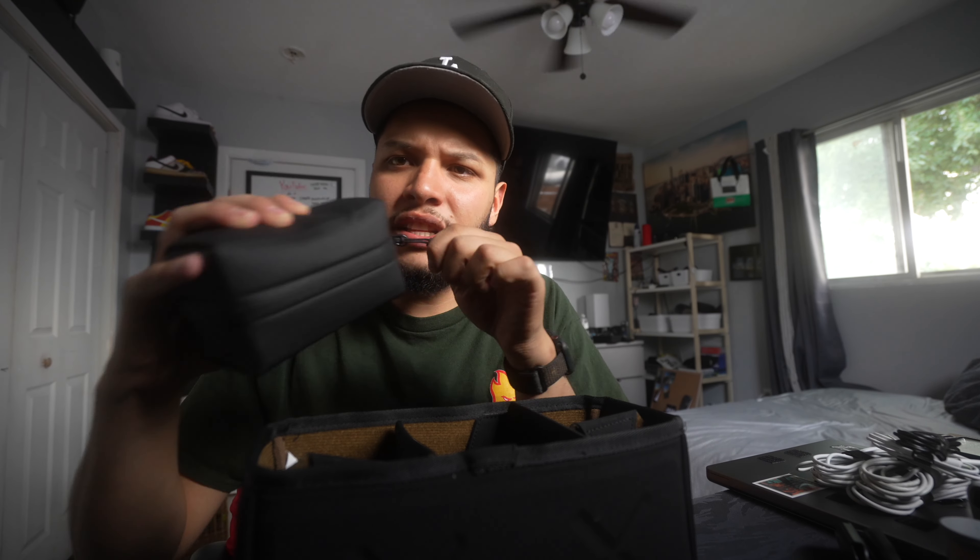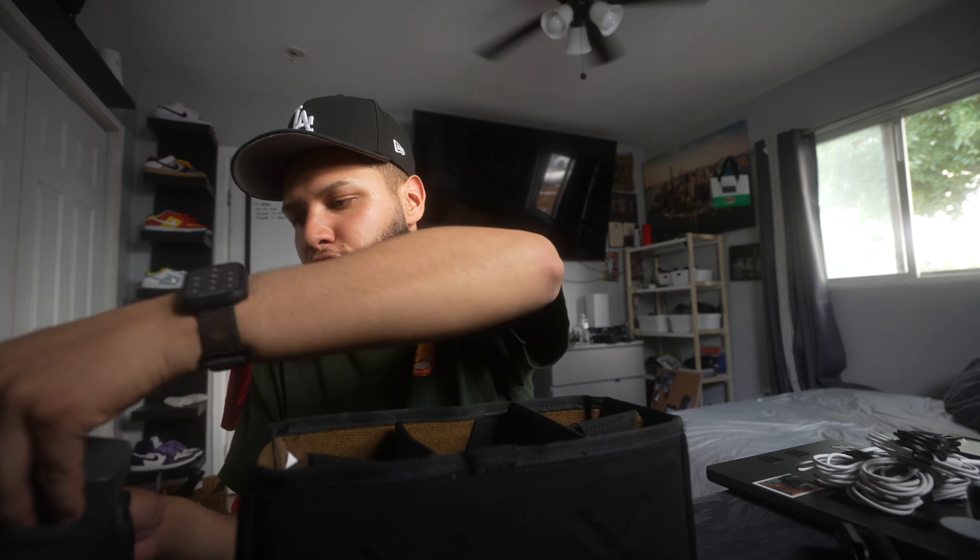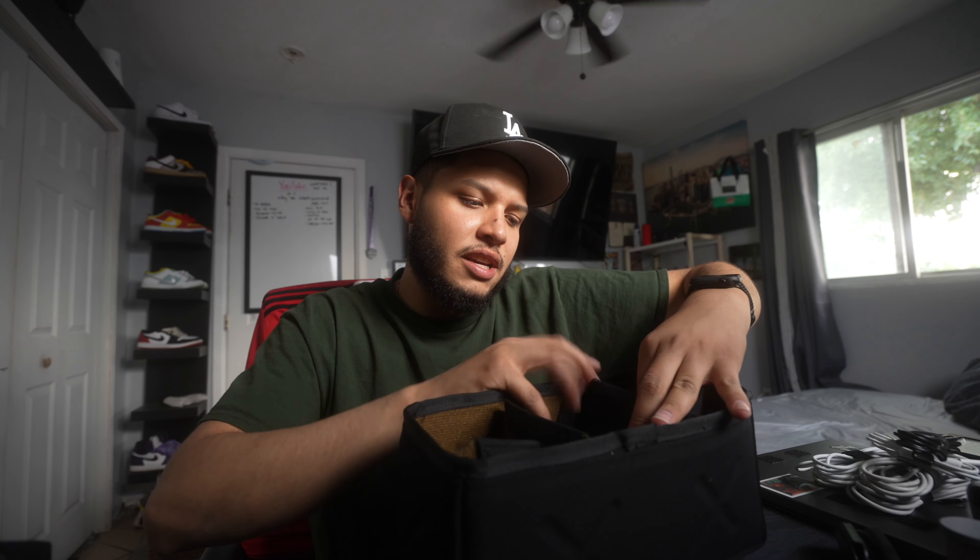What's up guys, welcome back to another video. I feel like I have not said that specific sentence in a while, but for today's video we're running it back to a 2023 edition. Today we have what's in my camera bag. What's in my camera bag videos are literally like my favorite type of videos to watch because I love to see what everyone carries with them.